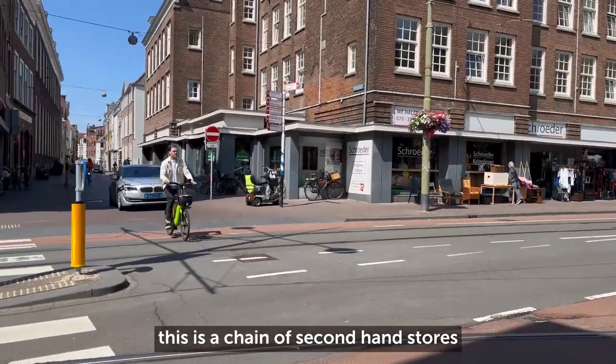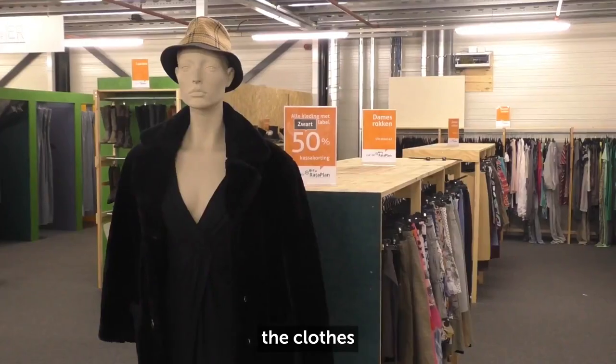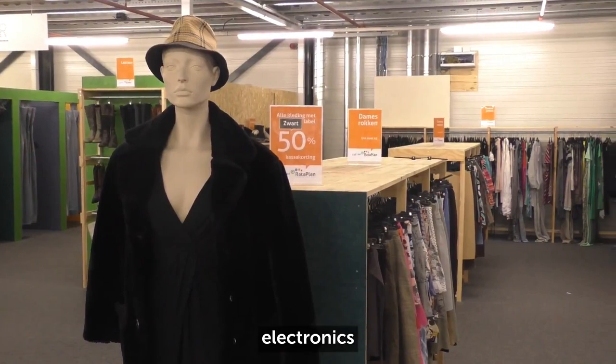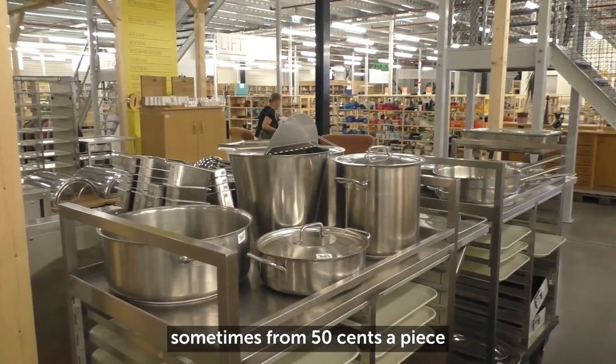Kringloop is a chain of second-hand stores with shops all around The Hague. You get everything from furniture to clothes, shoes, electronics, plates, glasses, and cutlery, sometimes from 50 cents a piece.